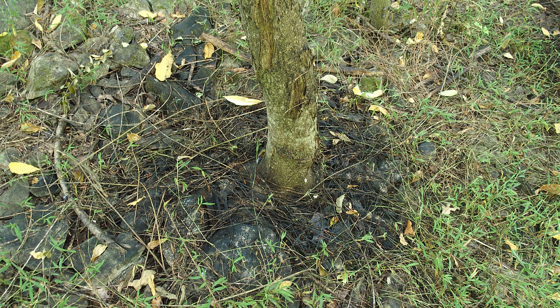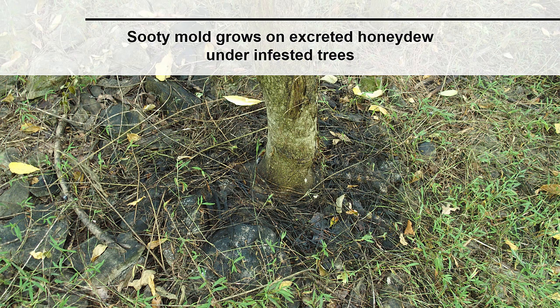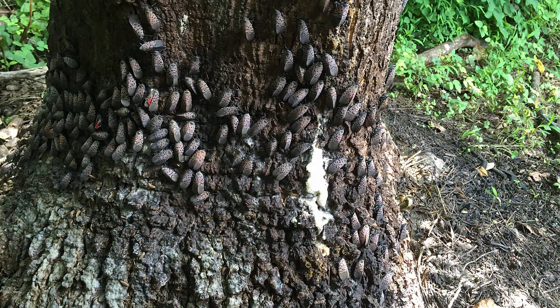Spotted lanternflies excrete quantities of partially digested tree sap called honeydew, which is sticky and contains sugars. Black fungus, called sooty mold, grows on the honeydew that accumulates under heavily infested trees. There are high populations of spotted lanternflies in some areas. This is a large number of adults feeding on the base of a mature Ailanthus tree. A lot of honeydew and sooty mold is present and visible under this tree.